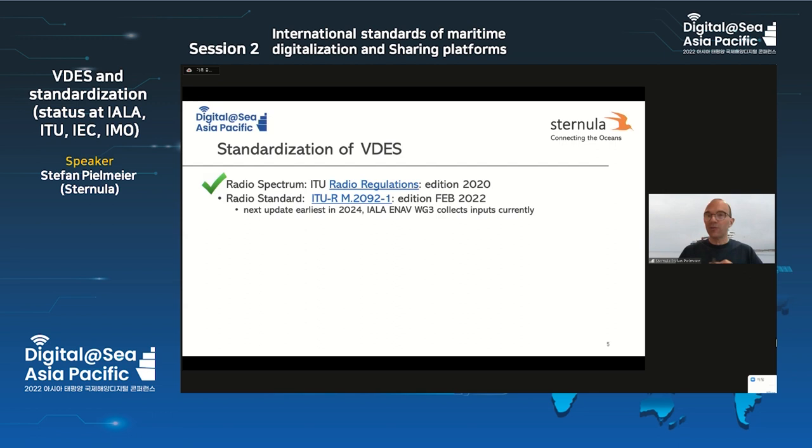Next, we need to agree and harmonize on how to use these frequencies, in order to generate a harmonized way that all countries and all ships of the world can use the technology — so that shore authorities in all countries can understand the protocols used. The related document is ITU RM 2092-1. We have had that since February 2022 officially available on ITU's homepage. That's a checkmark.